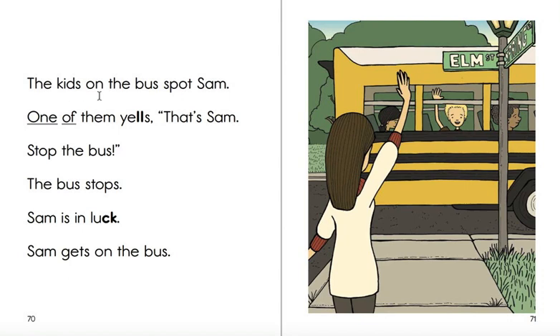The kids on the bus spot Sam. One of them yells, That's Sam! Stop the bus! The bus stops. Sam is in luck. Sam gets on the bus. He made it. Yay! Bye.